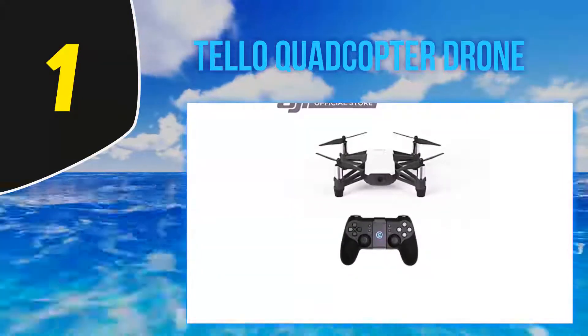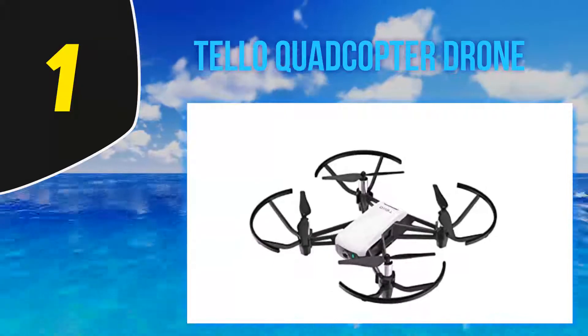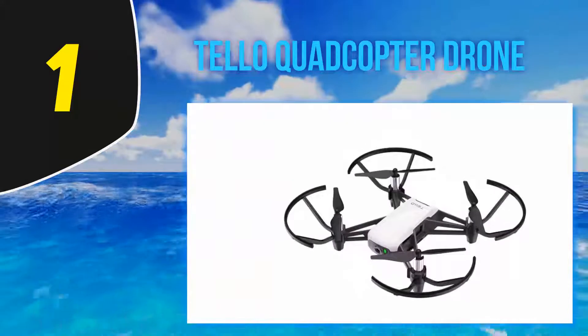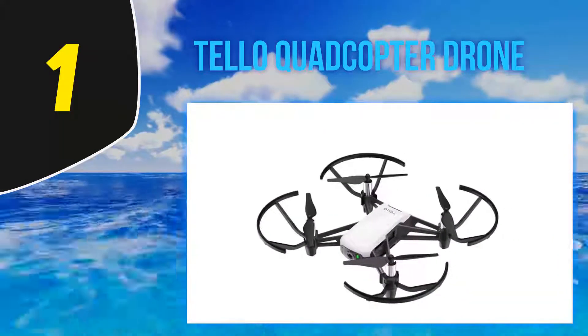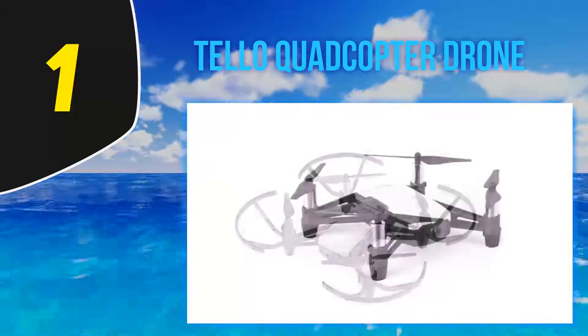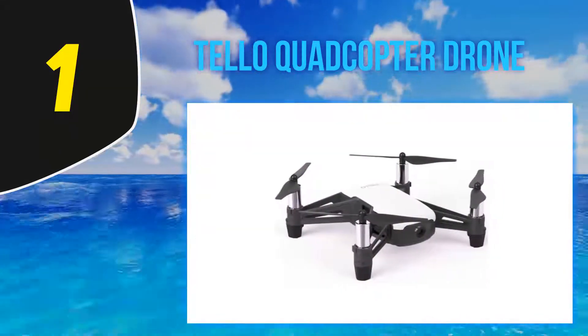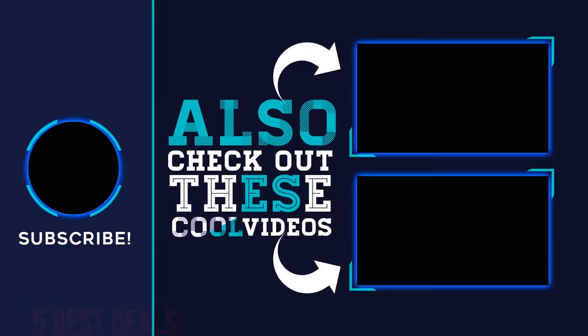We've come to expect a flight period of five to seven minutes, but fortunately you can find a whole lot more — you'll enjoy a flight time of 13 minutes with the Tello. That compares with drones such as the DJI Spark and others in the $500 price range. For more information and the latest price, check out the product links in the description underneath the video.